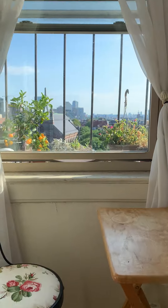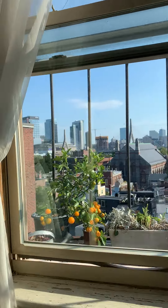Over here you have a cute little nook that shows you amazing views of the city.